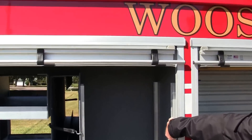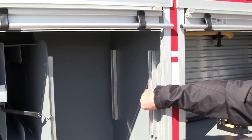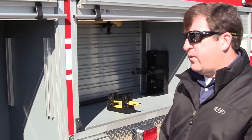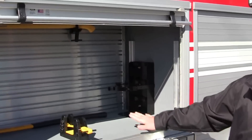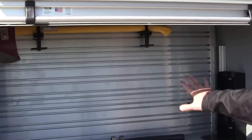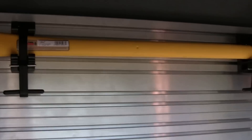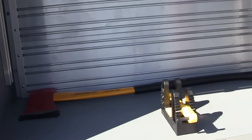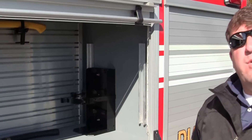In each compartment on this unit, we have built-in tracking for shelves. When they come back, they may or may not decide to add more shelving for their compartments, but we've added that in. In this wheel well compartment on the back wall, we have Pack Track. This is installed so they can cleanly mount any axes, halogen tools, hand tools — anything that they may need there — to give them more space and clean up their compartments so things are not bouncing around.